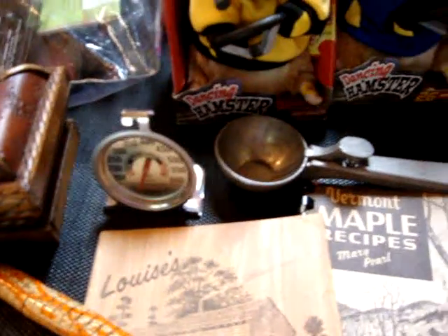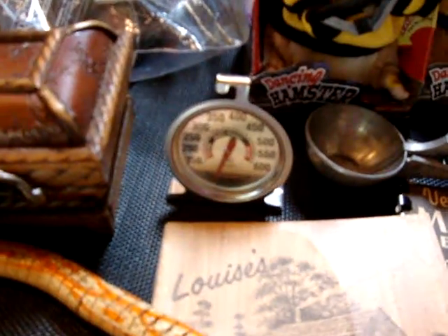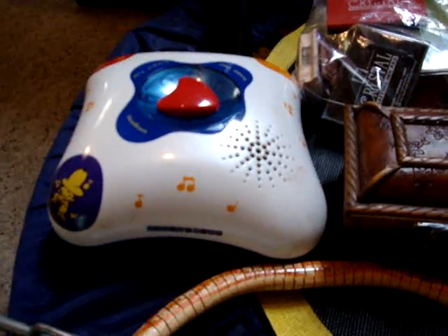I got an ice cream scooper for my collection, $0.25, an oven thermometer, $0.50. This little wooden box, $1.00, just for myself, I kind of liked it. This baby toy was $0.50.